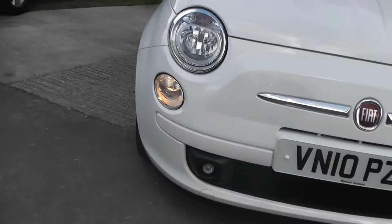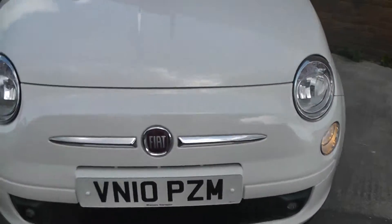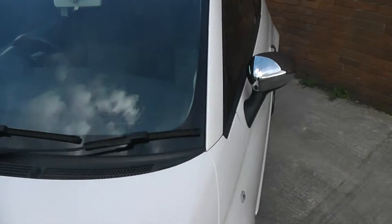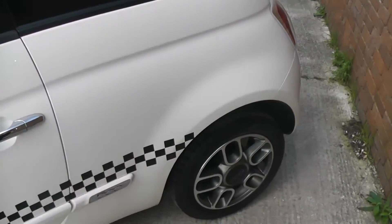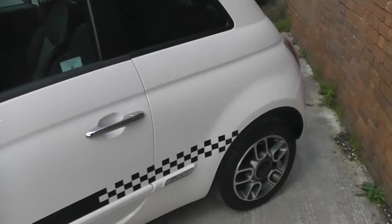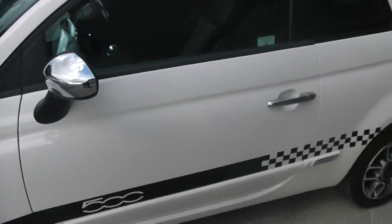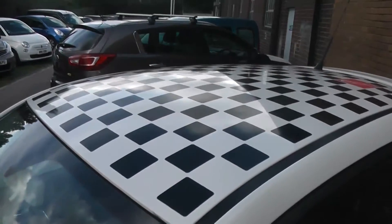Starting at the front, down at the bottom you have your front fog light, and as you can see glowing at the moment are your daylight running lights, then you have your headlights just above. The car comes with chrome wind mirrors and door handles, and as you can see it's also sitting on these lovely 15-inch alloys which are in superb condition, with tyre tread ranging from 4 to 5mm. Going down the sides you have your Fiat 500 Sport vinyls as well as your chequered roof.